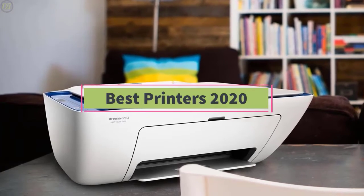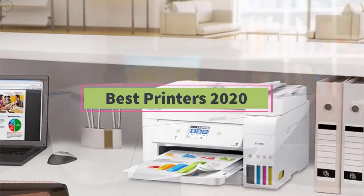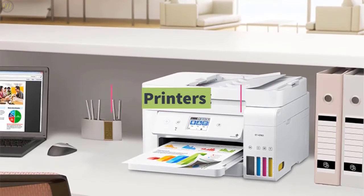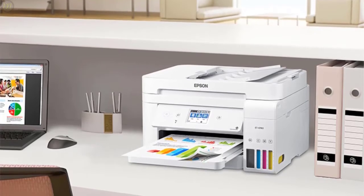The 5 best printers that are designed for different kinds of users in 2020. We will take into account print quality, size, connectivity options, features, and price, so you can decide which is best for you.